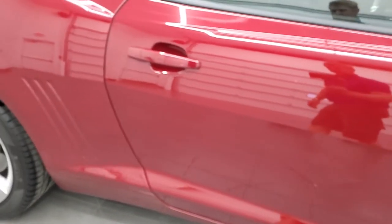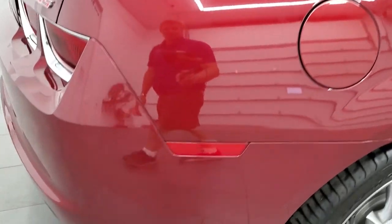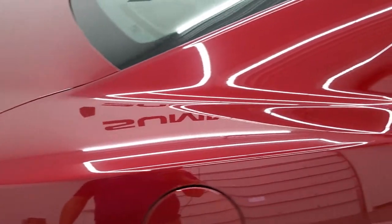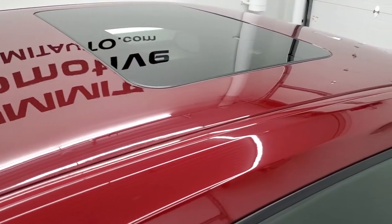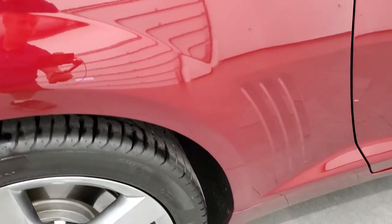We take these HD videos so if you are far away or even if you're close by and just cannot make the trip down but you're still interested in purchasing the car, you can see the car, hear the car and have confidence in the vehicle that you're looking at before you even get here, so that when you do get here there are absolutely no surprises. And you can make a smart and informed buying decision from the comfort of your own home.